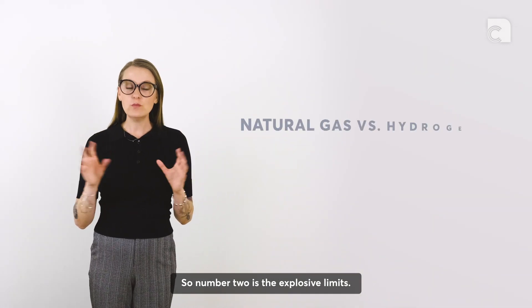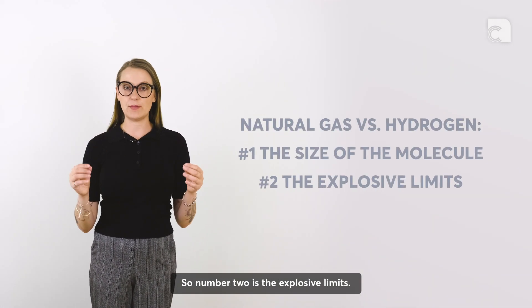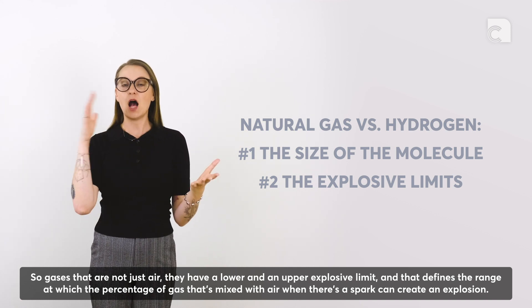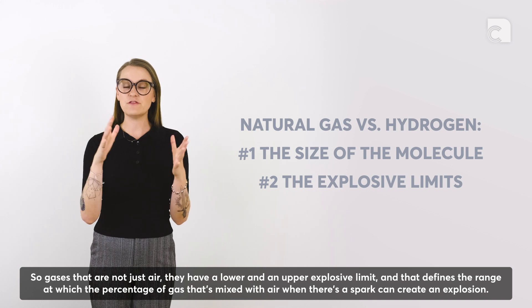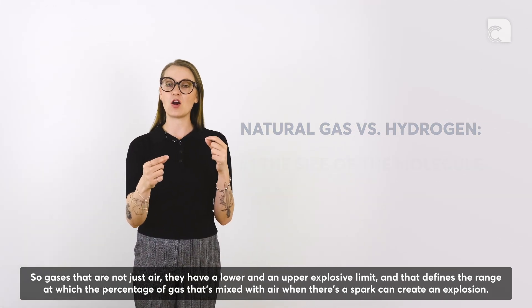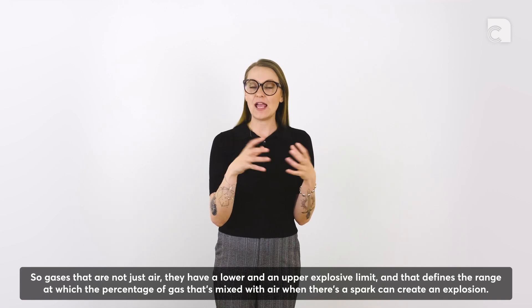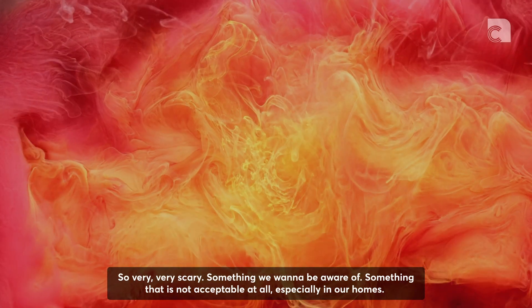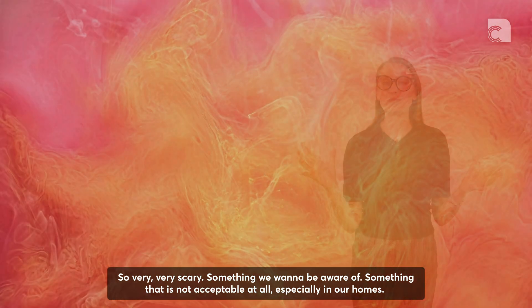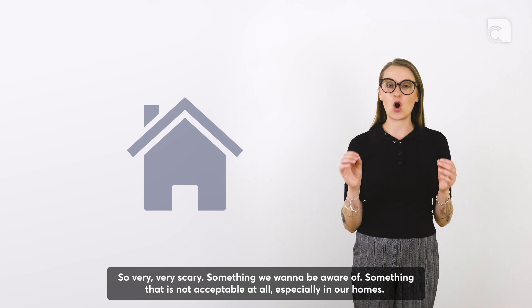Number two is the explosive limits. Gases have a lower and an upper explosive limit, which defines the range of gas concentration mixed with air that can create an explosion when there's a spark. This is very scary — something that is absolutely not acceptable, especially in our homes.